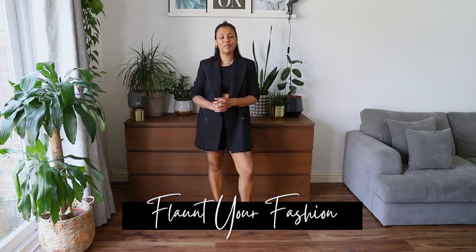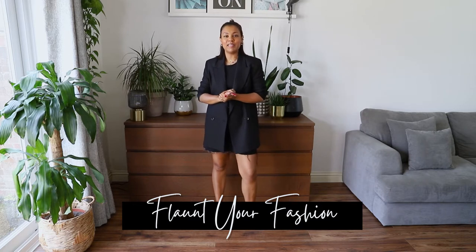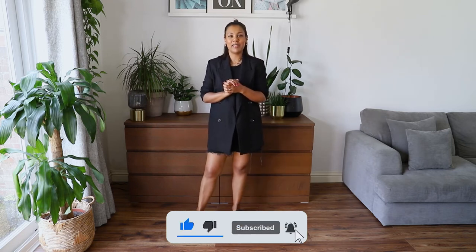Hi guys, welcome to my channel. My name's Shalina and I post all content fashion, so if fashion is your thing then please do consider subscribing to my channel. If you do like this video, please give it a big thumbs up — that would really help me out a lot.